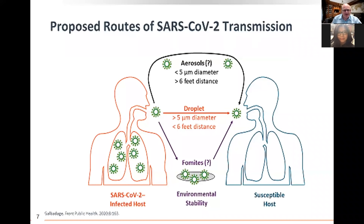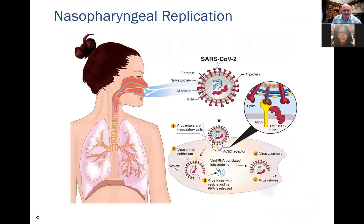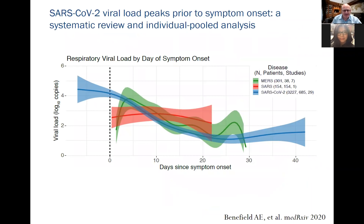Regarding transmission of SARS-CoV-2, the main mechanism is droplet spread, however aerosol spread also plays a role. The virus is inhaled into the nasopharynx, binds to ACE receptors on ciliated epithelium, enters the cell through the ACE2 receptor, replicates to high concentrations in the nasopharynx, and then is aspirated into the lung.